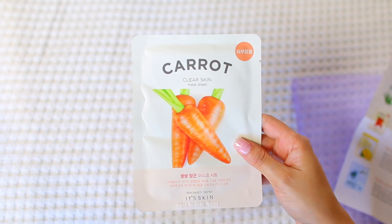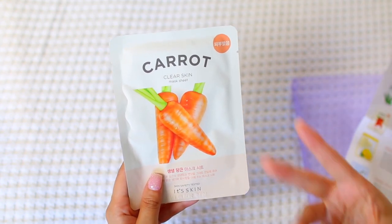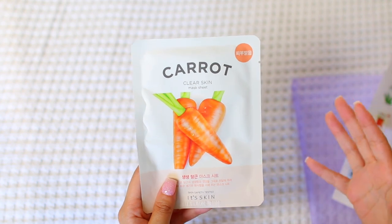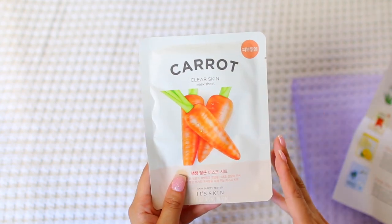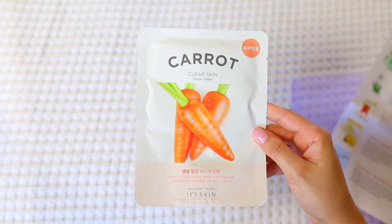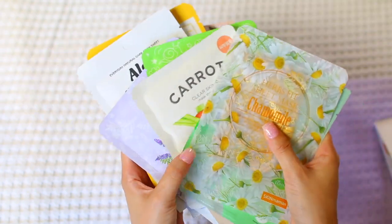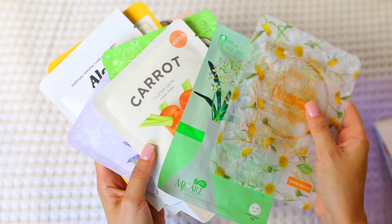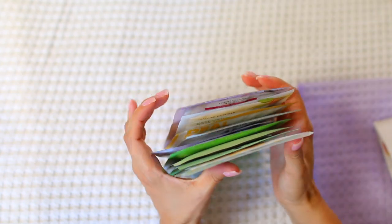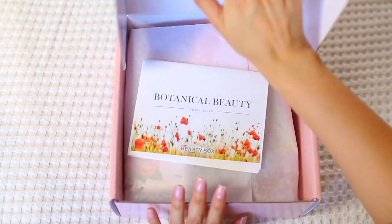The final mask in the Mask Maven Bag is a carrot mask. If you've been sleeping on carrot oil like I have, we all need to get it in our lives — I've heard nothing but amazing things yet never purchased it. This mask is mainly meant to help target dull skin and brighten your complexion. That's it for the mask maven bag — I love that all the ingredients are pure and simple, each with a really fun, interesting twist.